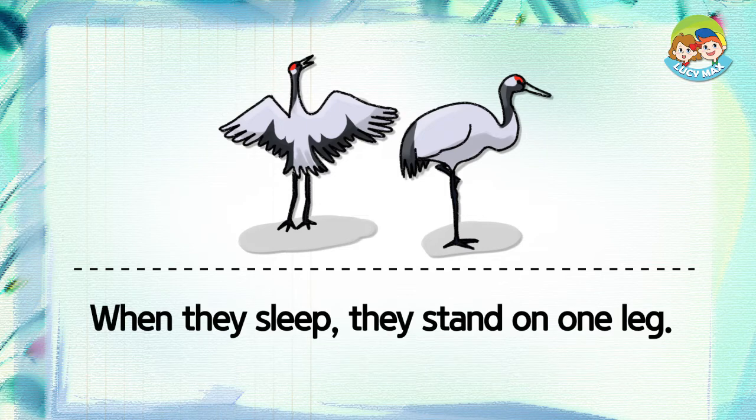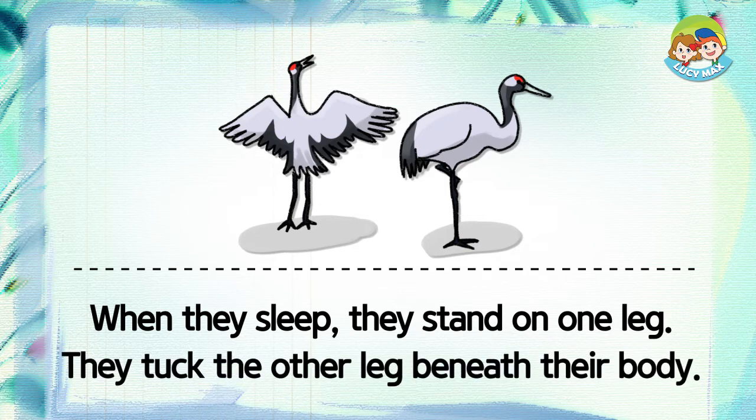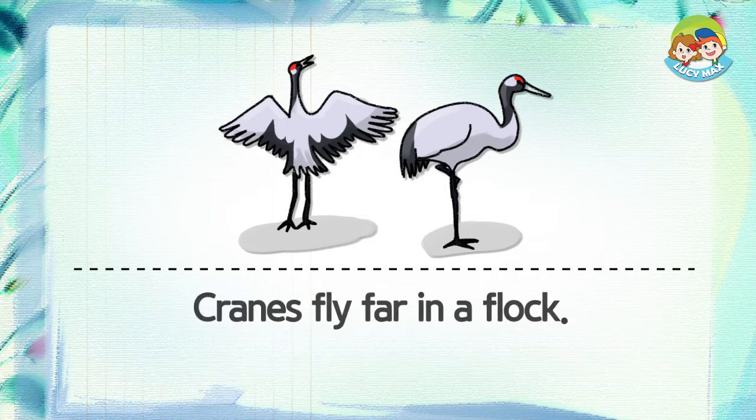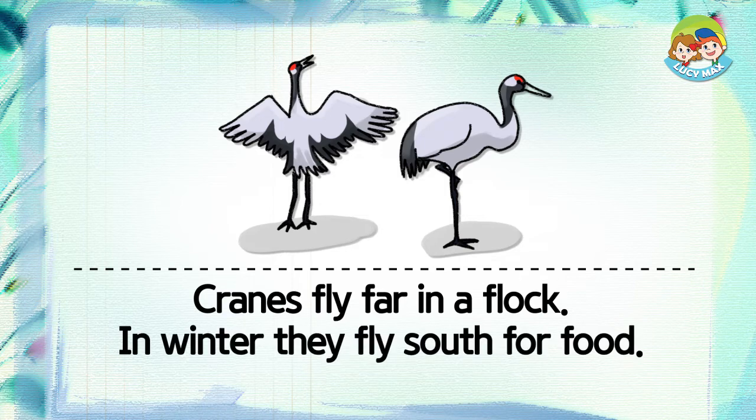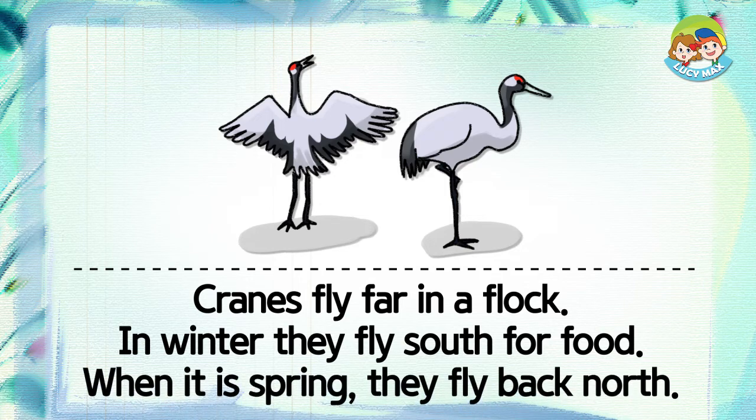When they sleep, they stand on one leg. They tuck the other leg beneath their body. Cranes fly far in a flock. In winter, they fly south for food. When it is spring, they fly back north.